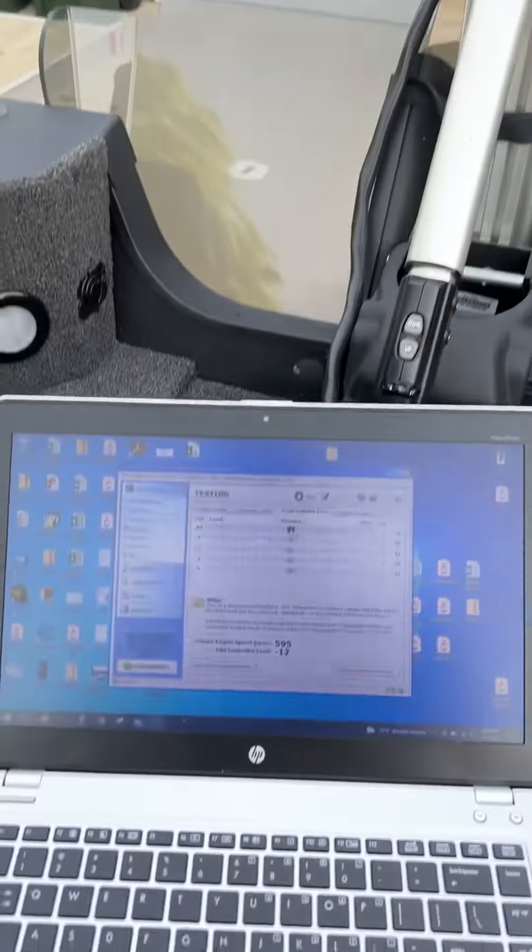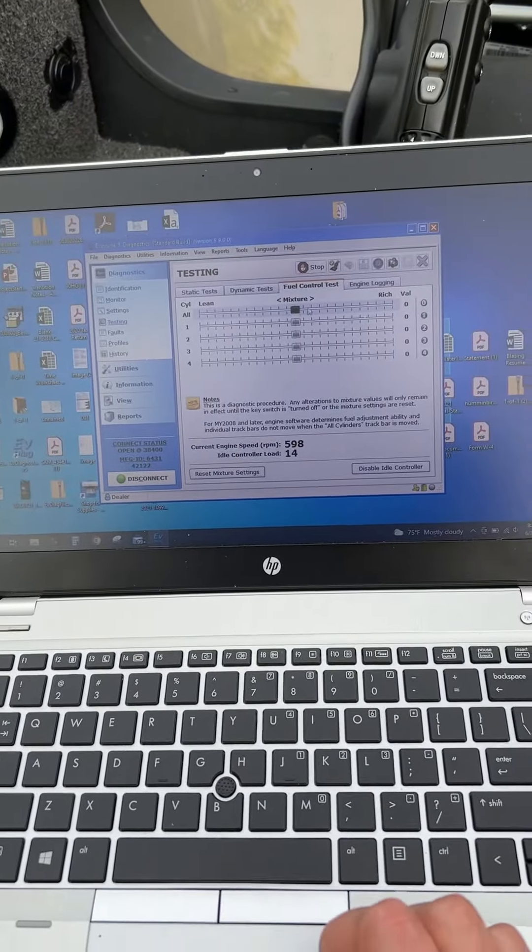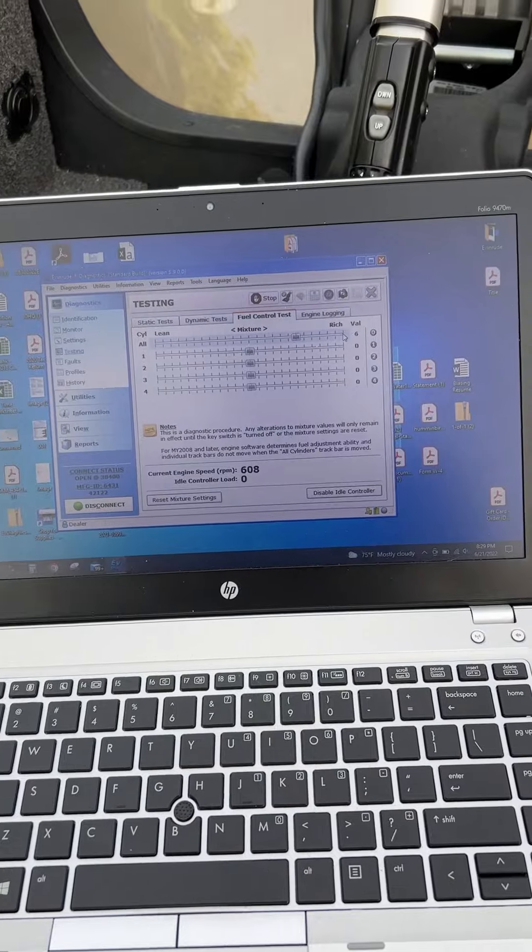And as you can see, obviously, since it's running rich, you can smell it right now. It's going all the way rich.